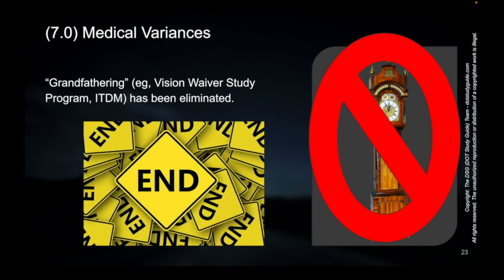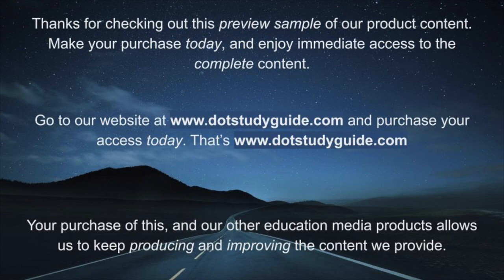A grandfather clock being nullified — because grandfathering has been eliminated. There's no more grandfathering. So remember that if you see something come up on the exam about it, or someone wants to bring up the concept of grandfathering — sorry, there's no more grandfathering.